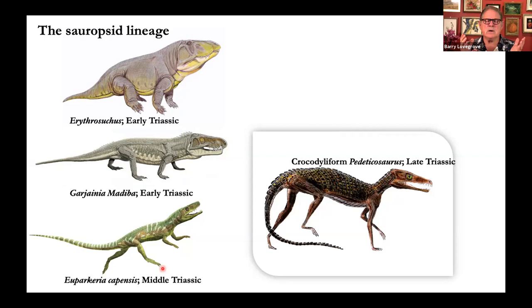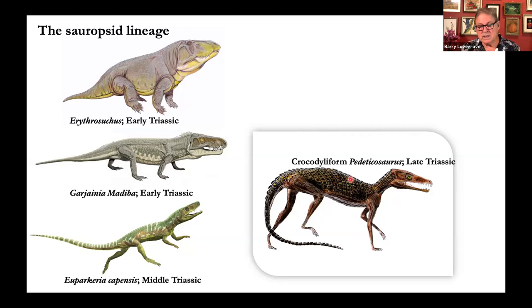Here's an early crocodile form, and here's early Jurassic Heterodontosaurus, notable for its differentiated teeth. And a recent find of this enormous prosauropod — the whole record is there. Chapter nine tells its story.